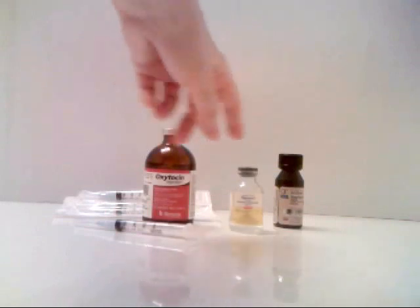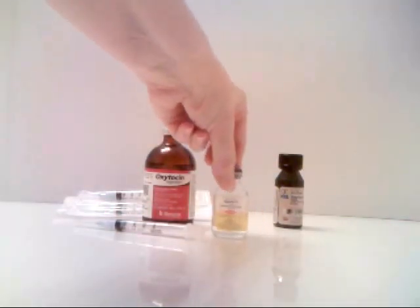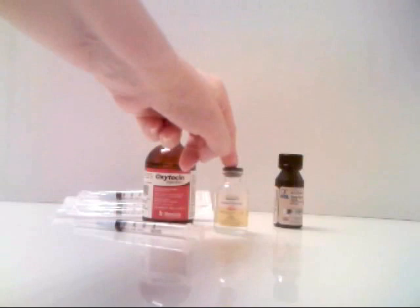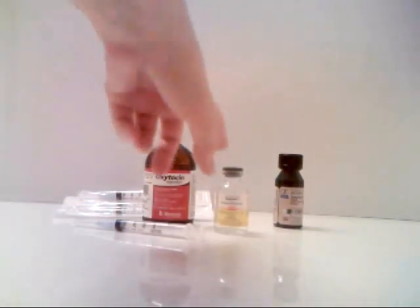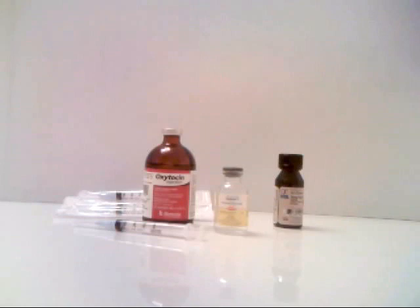The next drug I have on hand is called Dopram V. This will absolutely save lives — it's a respiratory stimulant. Not a lot of people know about it, and probably that's a good thing because it can be very dangerous. You can kill a cat or a kitten with this drug, so you have to be careful with it, and I'm going to show you how I use it.